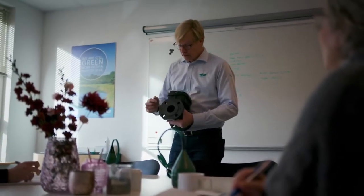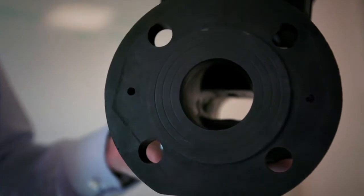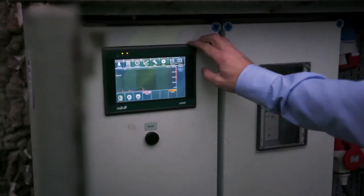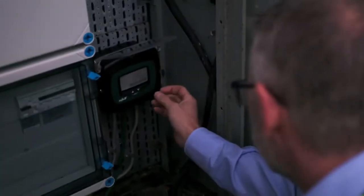The MagFlux series covers from 15 to 2000 mm in diameter and comes with all international flange standards. Furthermore, it accurately determines water volumes, pump efficiency, and control processes.